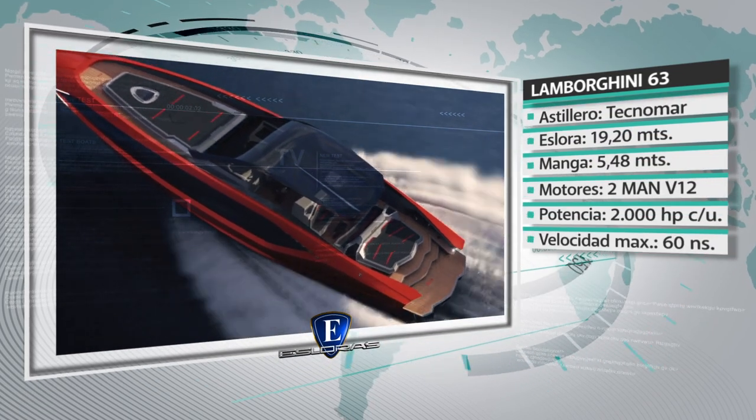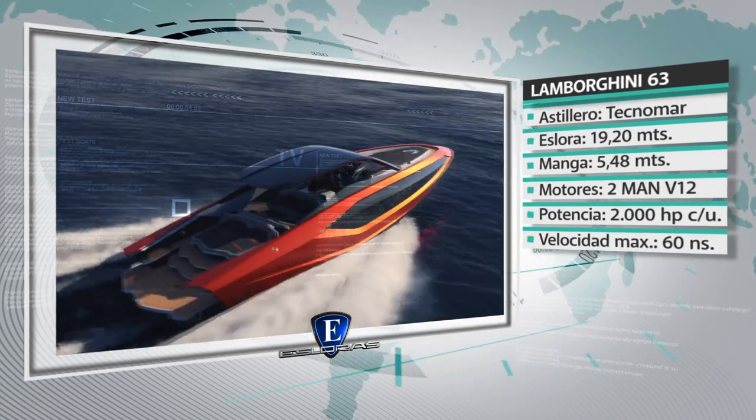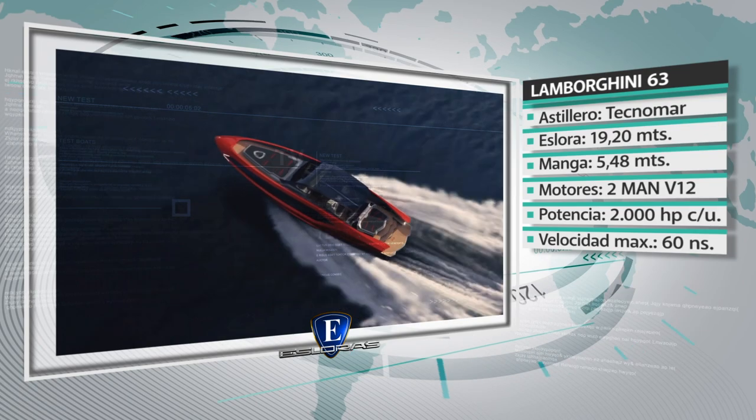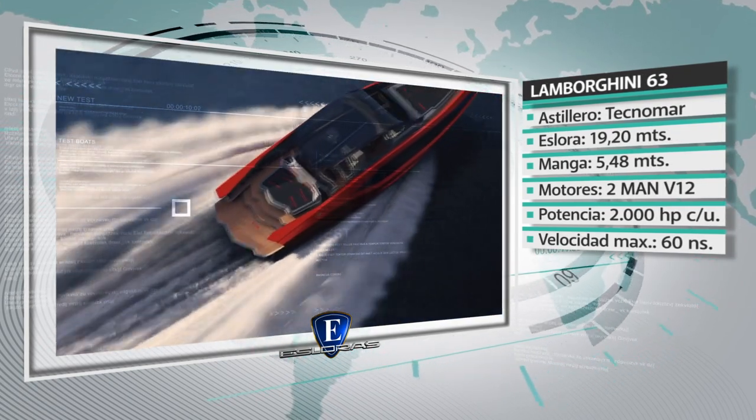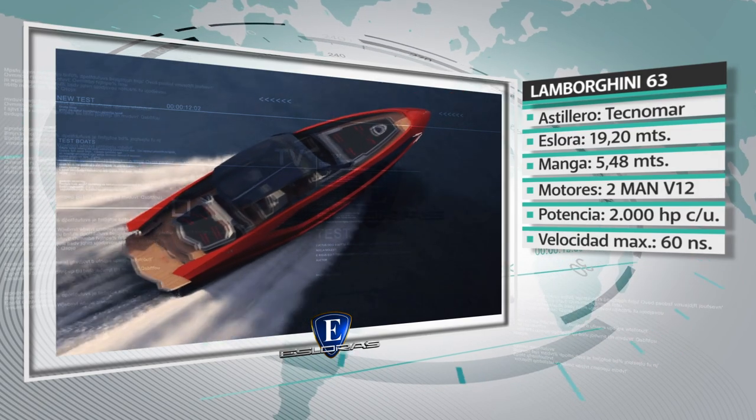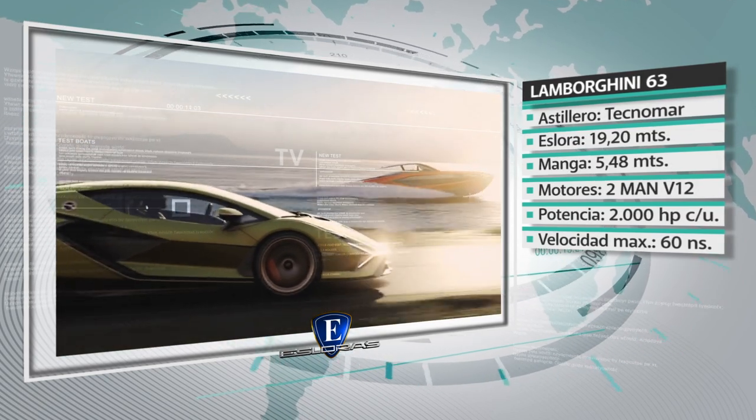Los principales datos técnicos son los siguientes. Astillero: Tecnomar de Italia. Eslora: 19.2 metros. Manga: 5.48 metros. Motores: dos MAN V12 de 2.000 HP de potencia cada uno. Velocidad máxima: 60 nudos.